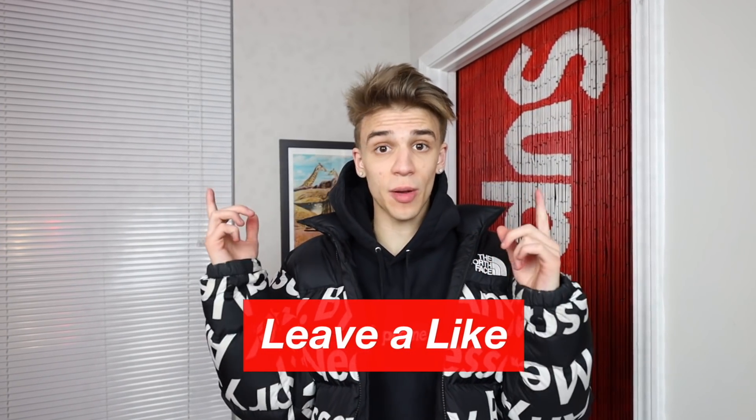That is all for this video — I hope you guys enjoyed it. Be sure to leave a like and drop a comment down below on your favorite item. Stay positive, guys. This is your boy Blazendary signing out. Peace.